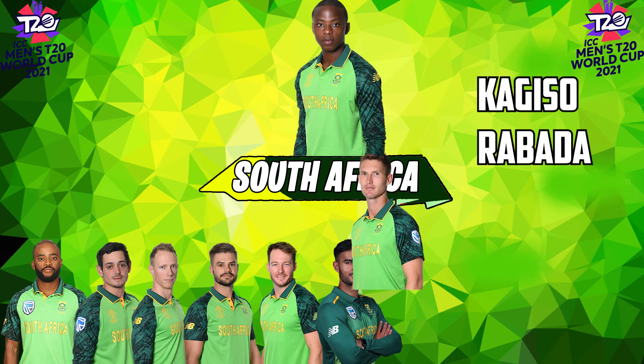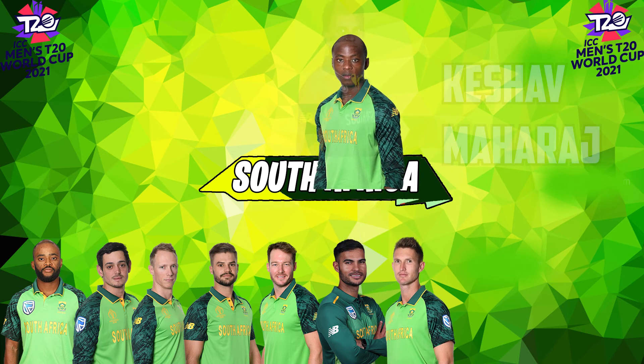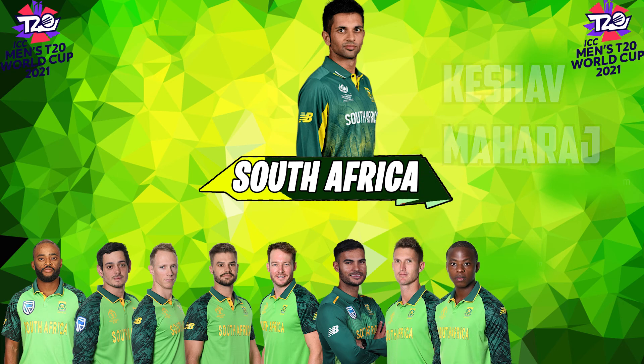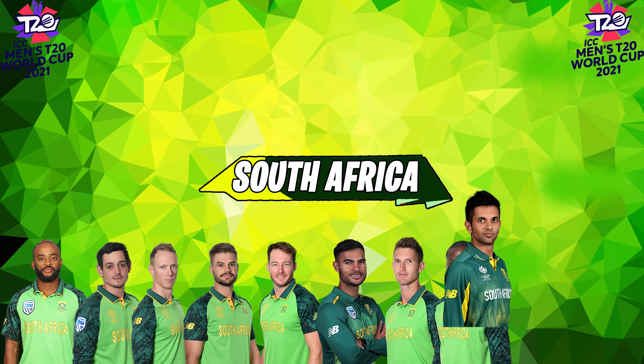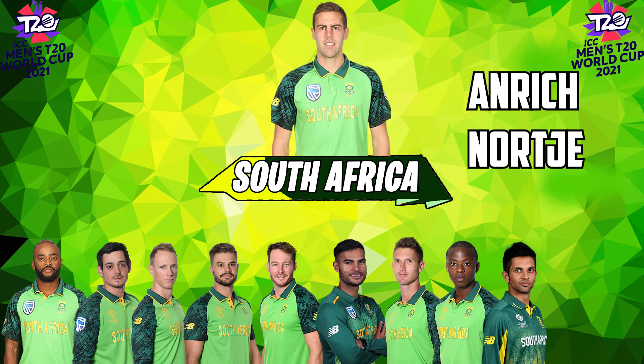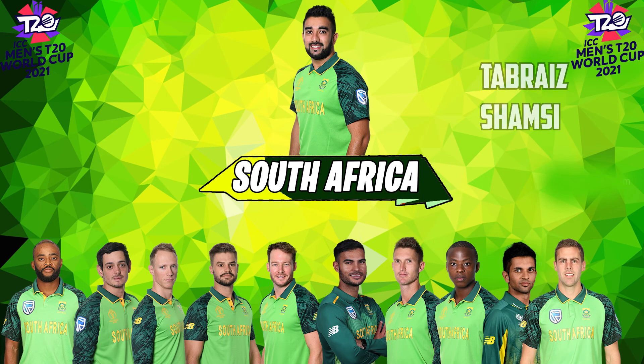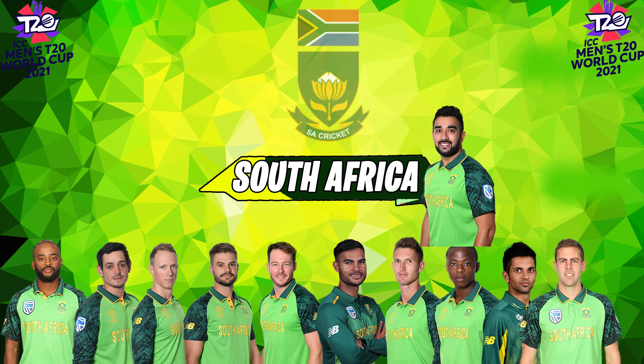Number seven: Dwaine Pretorius. Number eight: Kagiso Rabada. Number nine: Keshav Maharaj. Number ten: Anrich Nortje. And lastly, number eleven: Tabraiz Shamsi. This is the best playing 11 of South Africa.